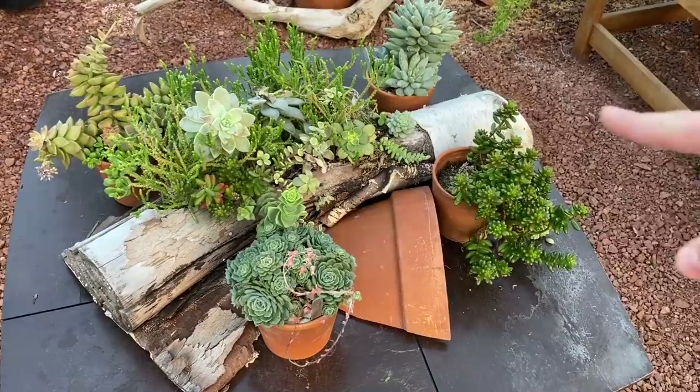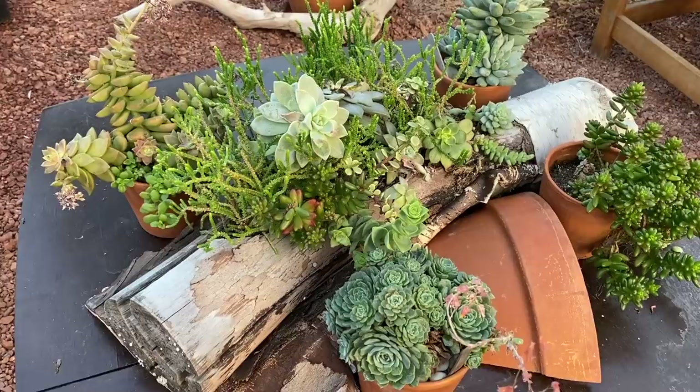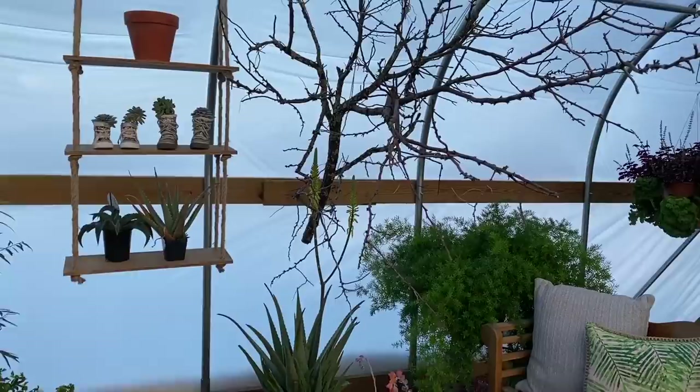We've got our little succulent table here with our birch log container filled with succulents. They always go through their little winter turning time. They've probably just had it in this little birch log that Jason made for me — it was just a log that we had. We show that in another video, so if you want to take a look back in the gardening playlist, you can go ahead.